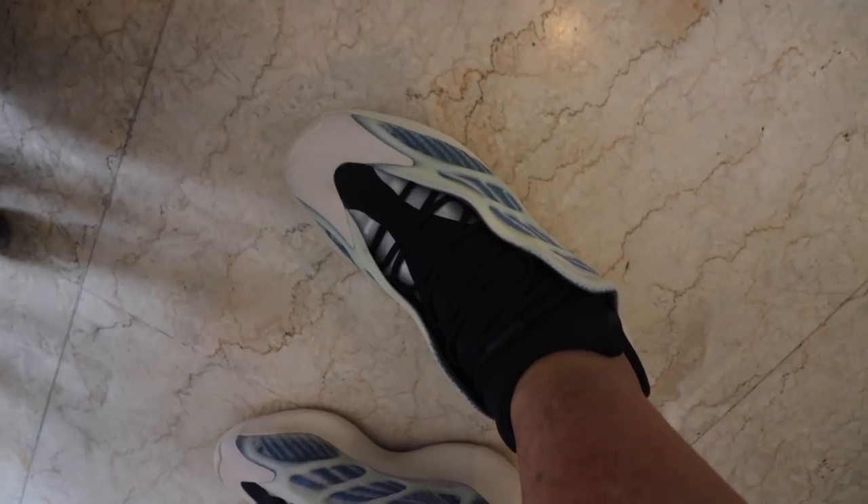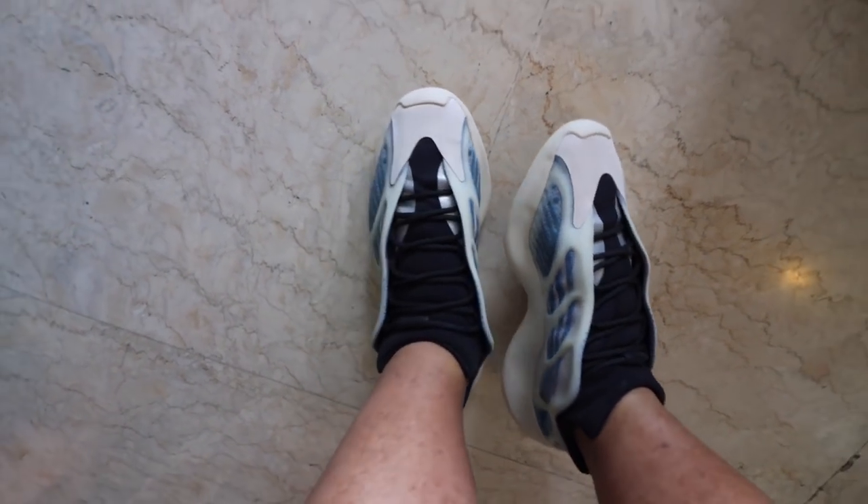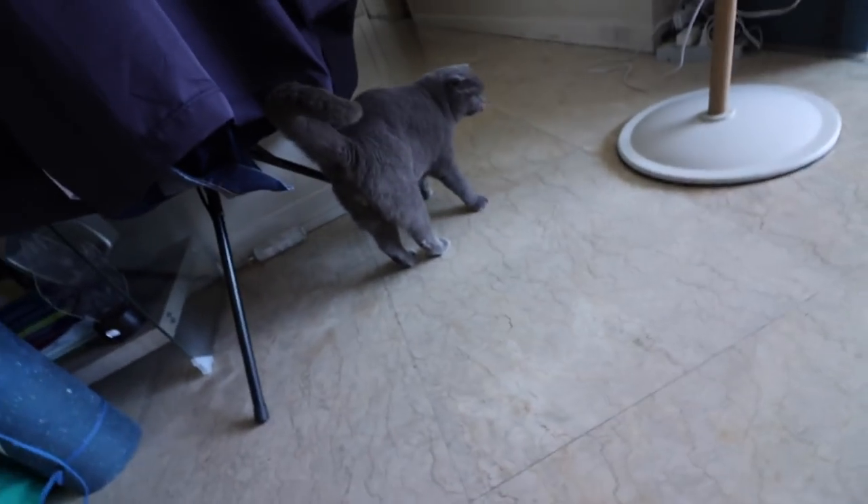Quick sneaker check of the day — I am wearing the new Yeezy, the glow-in-the-dark blue and white. They're so beautiful, I really like these shoes. I did an unboxing of this which I'll link down below.